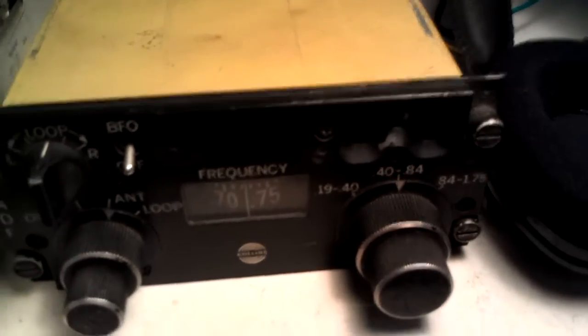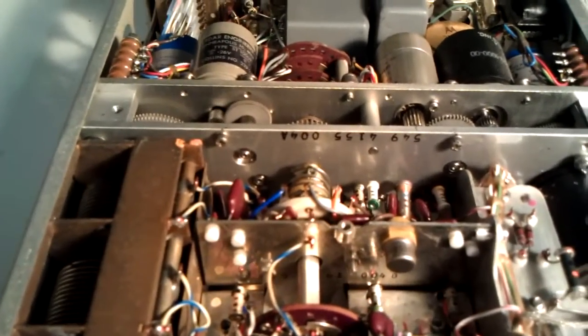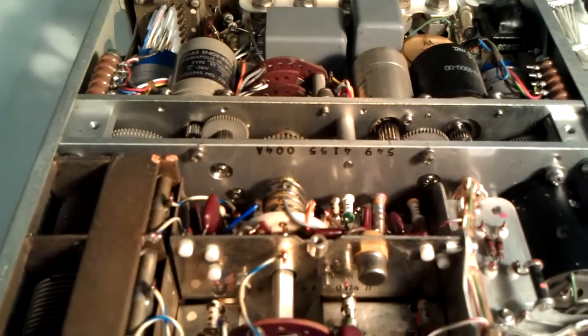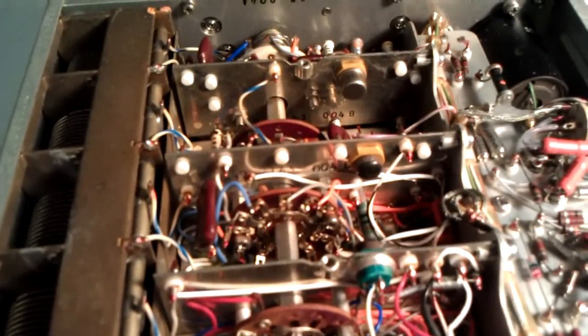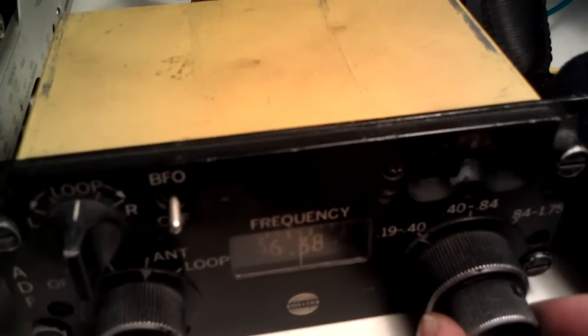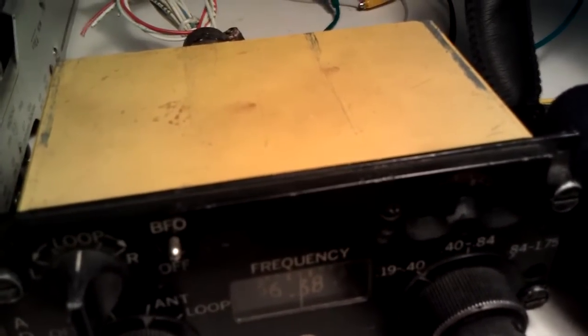And broadcast. Modulated CW. That's kind of a cool little machine here.